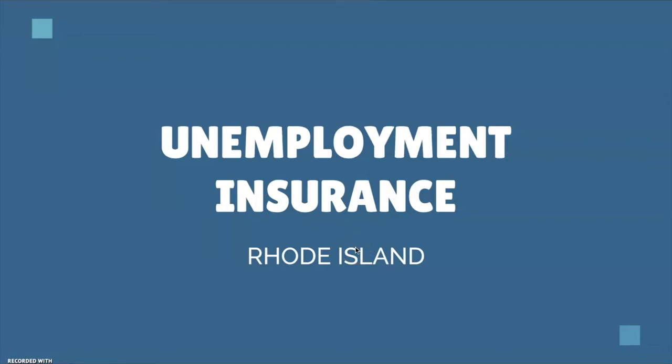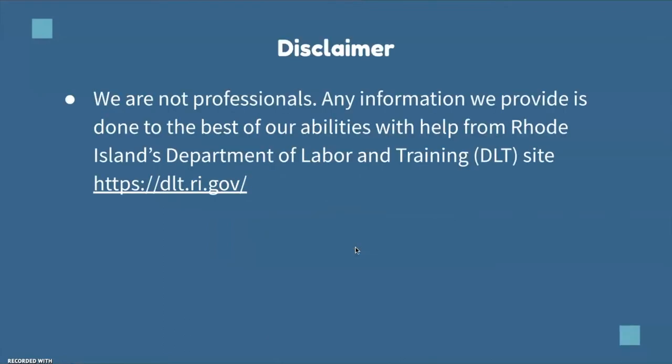Hello, today's video will be about the unemployment insurance application for Rhode Island. Just for a quick disclaimer, we are not professionals and any information we provide today is done to the best of our abilities with the help from Rhode Island's website listed right here.